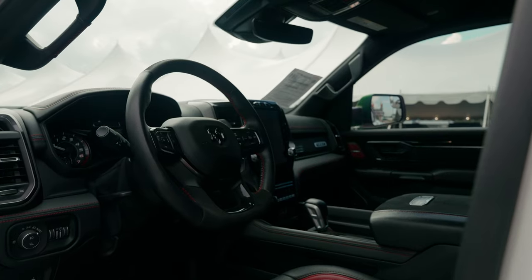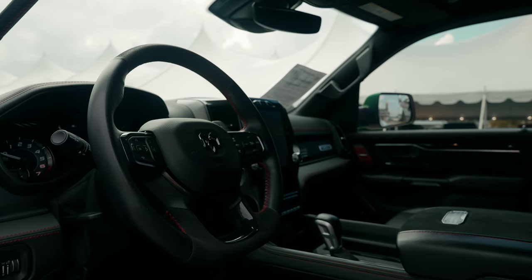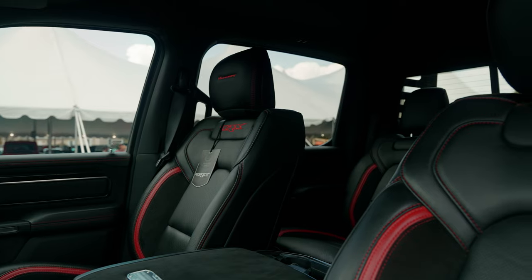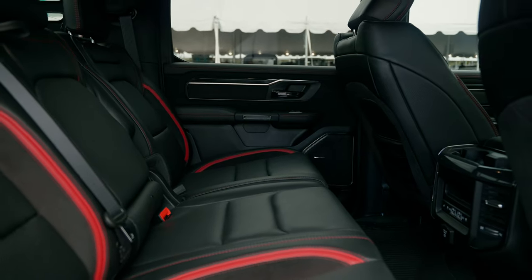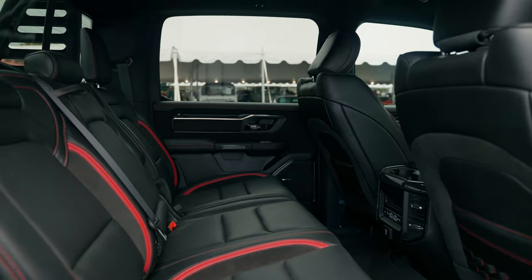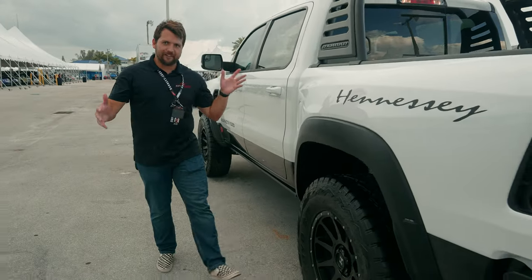Taking a look at the inside, you can see it's fairly standard. There's some updated stitching, of course, to reflect that this is now a Hennessey and not just a regular TRX, including some special plates. The cool thing about buying a Hennessey vehicle like this is they do come with a warranty — this one originally came with a two-year warranty, and current models now offer a three-year warranty as well. And we do have a fold-out step guide, because this is a fairly tall truck.